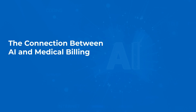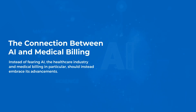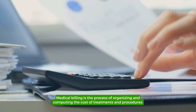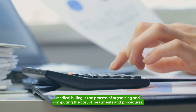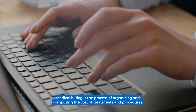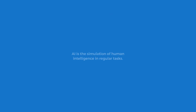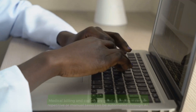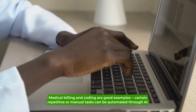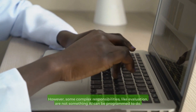The Connection Between AI and Medical Billing. Instead of fearing AI, the healthcare industry, and medical billing in particular, should instead embrace its advancements. Medical billing is the process of organizing and computing the cost of treatments and procedures. It involves invoicing and submitting claims and refunds to an insurance provider. AI is the simulation of human intelligence in regular tasks. Medical billing and coding are good examples. Certain repetitive or manual tasks can be automated through AI.